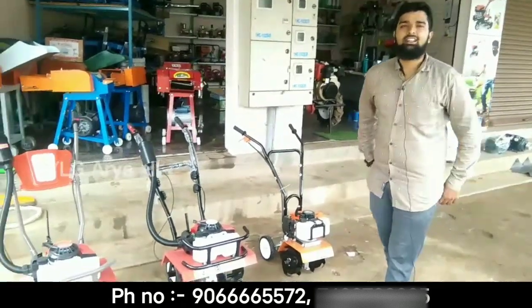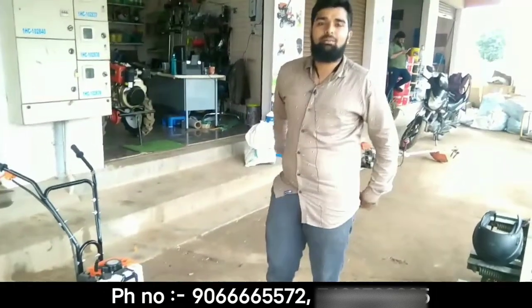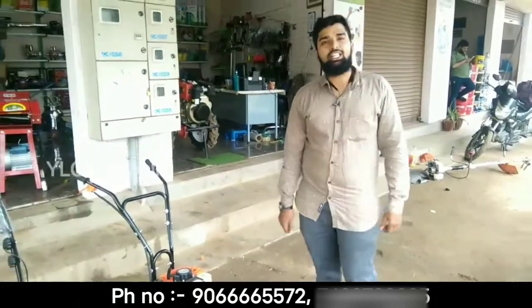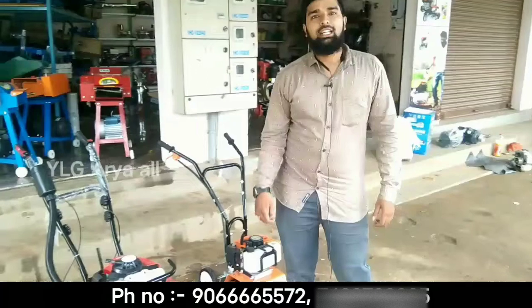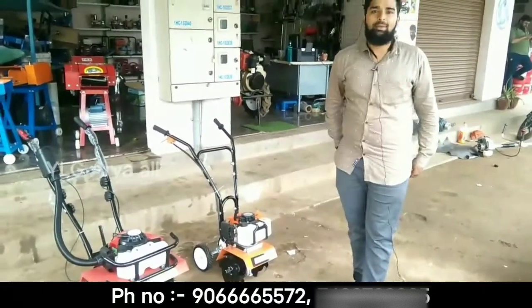I am here. We are going to talk about the video about baby weeders. My name is Nesir Mohammas. This is in Bangalore. The address is in the description. Please contact us on Google Maps.